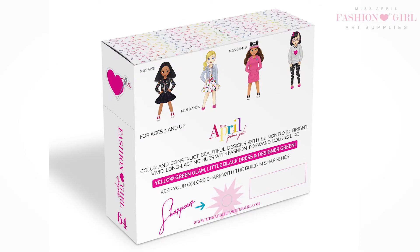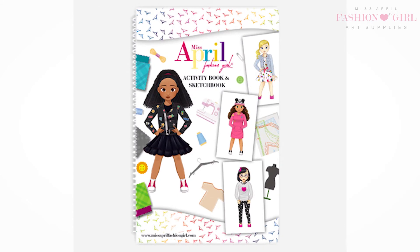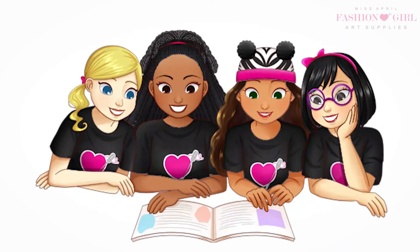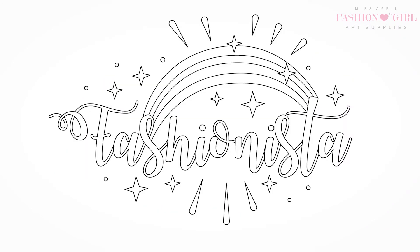Each cute and colorful box comes with a built-in sharpener. Complete your fashion art supply collection with our 12 pre-sharpened colored pencils that go perfect with our activity sketchbook and coloring book. Spend hours with coloring pages, puzzles and fashion activities — all perfect for future fashion designers.